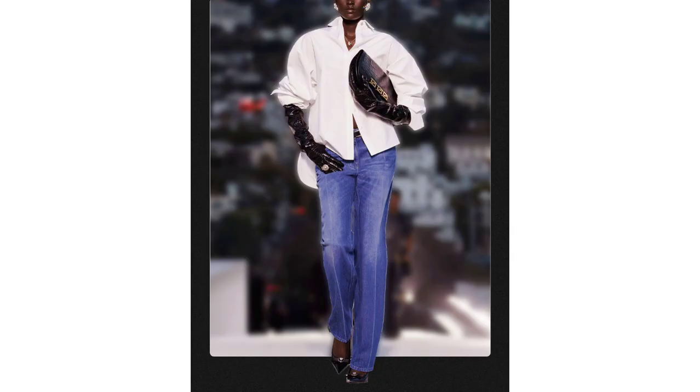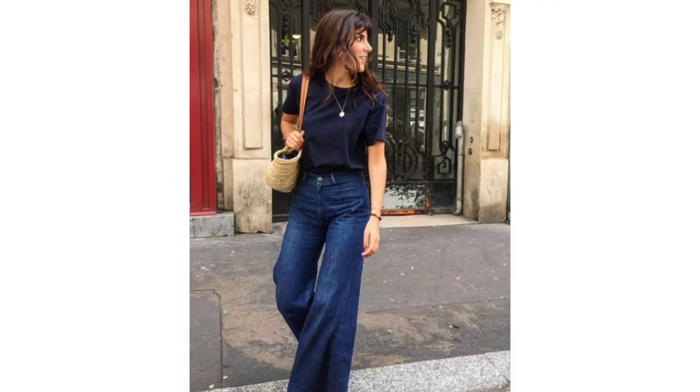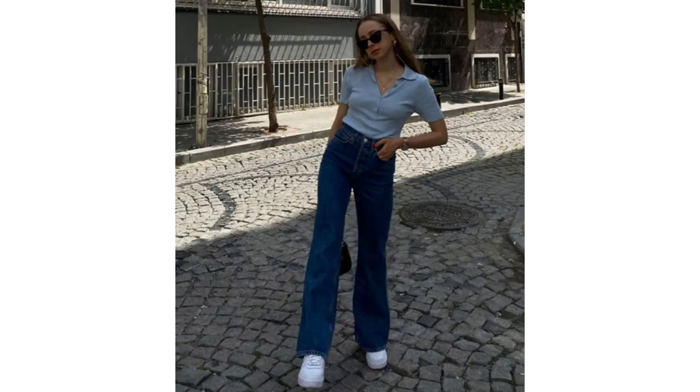Dark and Tailored. These are classic jeans with a sophisticated twist. Across the fall runways we spotted dark wash denim with sleekly tailored shapes. And while jeans are synonymous with casual attire, the wash, fit and styling of this trend is here to prove otherwise.